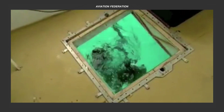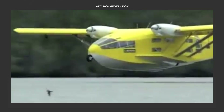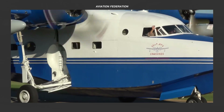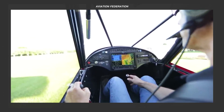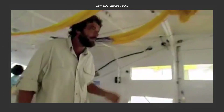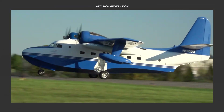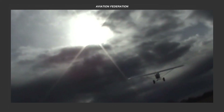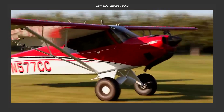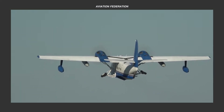This dual functionality is crucial in areas like search and rescue, military operations, and environmental monitoring where adaptability is essential. In today's episode we'll explore three of the most amazing amphibious aircraft in the history of aviation, each celebrated for their innovation, reliability, and impact. This is Aviation Federation sharing exciting information about the latest and greatest in aviation and beyond.